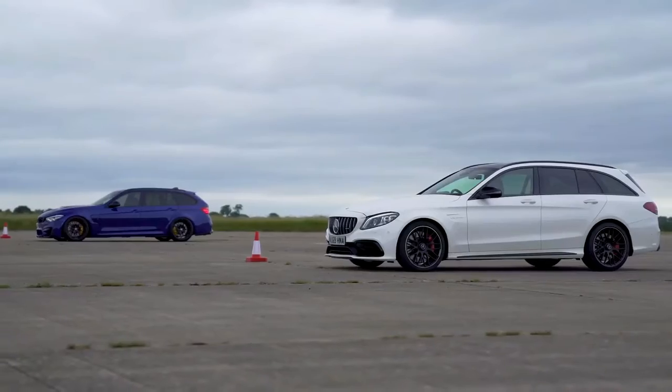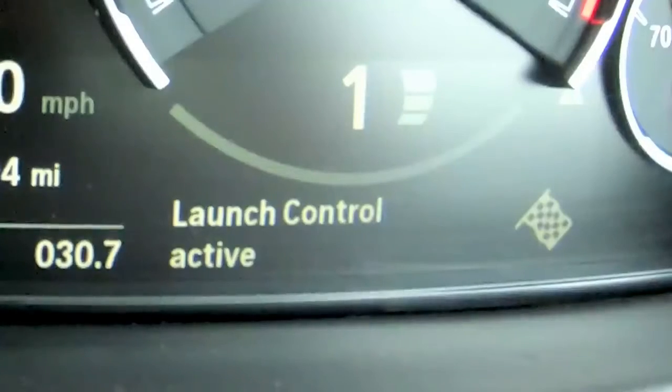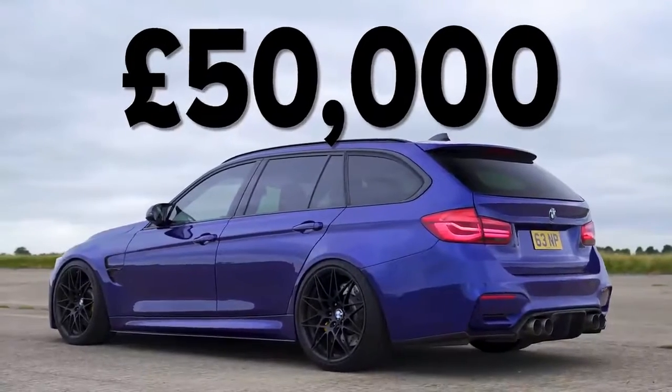BMW never officially made an F81 M3 Touring, so the weight is a rough guess. It's going to be interesting to see what happens — those cars aren't great at launching; the launch control can be temperamental. As for price, Nick says he put about £50,000 into it all-in, though he reckons you could probably do one for about £30,000 nowadays as parts are cheaper.